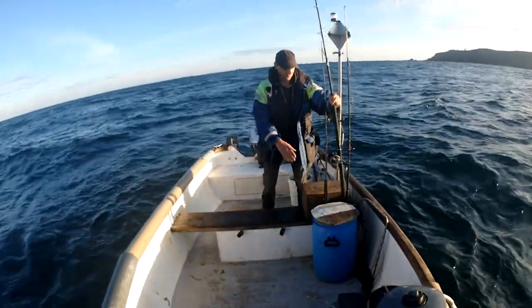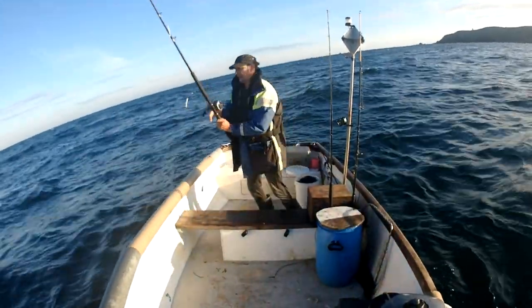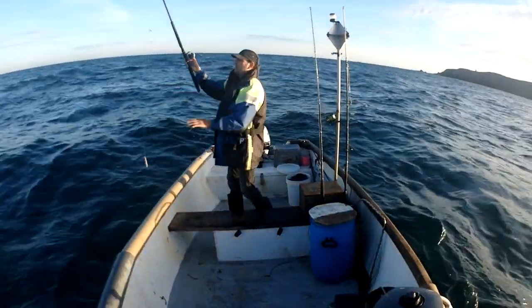The tide might be running a bit hard for it, but there's a few birds out here so maybe they know something's up — they're usually pretty good at that.